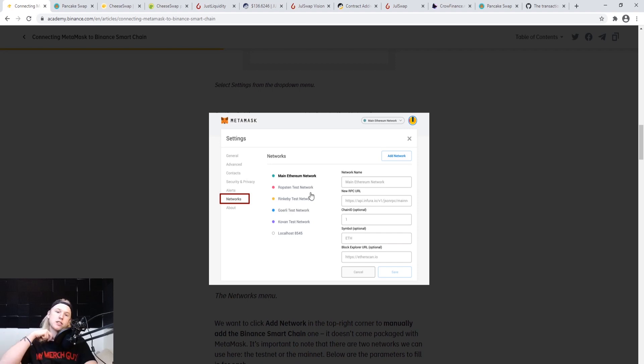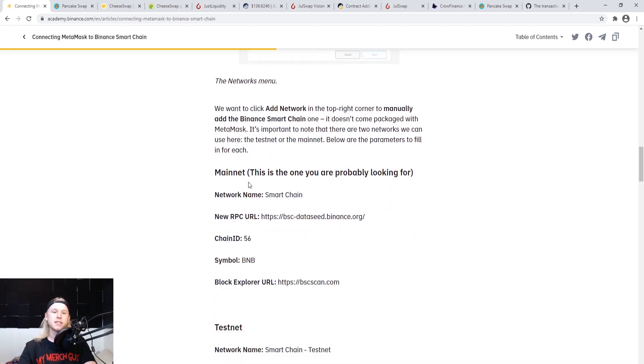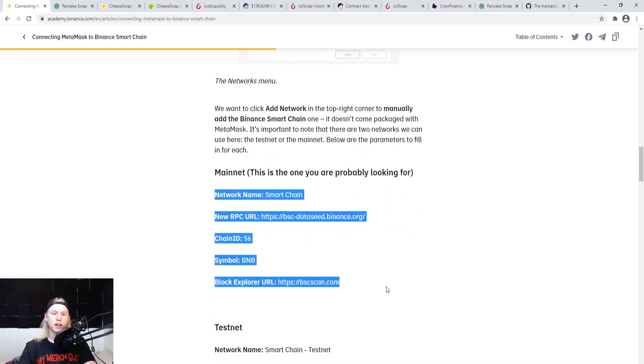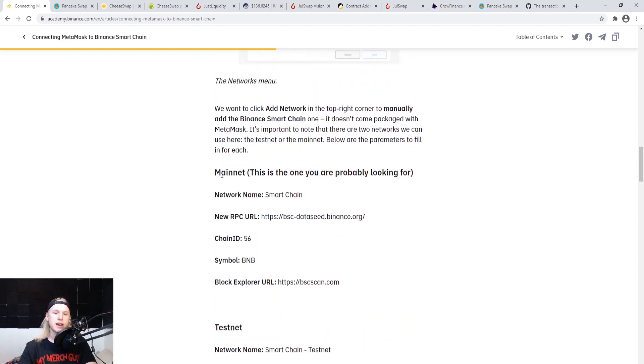Anytime you use MetaMask it's always going to be on the Ethereum mainnet unless you purposely change it. The Binance Smart Chain isn't on here yet, but there's a process to add it by filling out a form. There are actually two different networks: the testnet and the mainnet. I've only set up the mainnet — I don't think I need the testnet just for swapping on PancakeSwap.